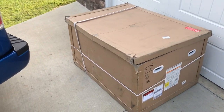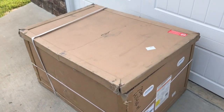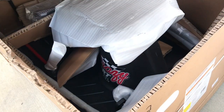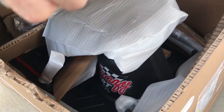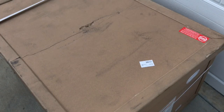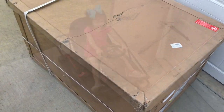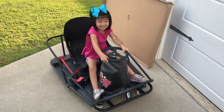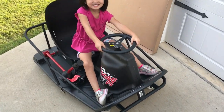Wow, so this thing is in a huge box, but check this out guys. Can you tell what's in there? We'll get a glimpse of it in a bit. There it is, Sophie. It's in the crazy cart.